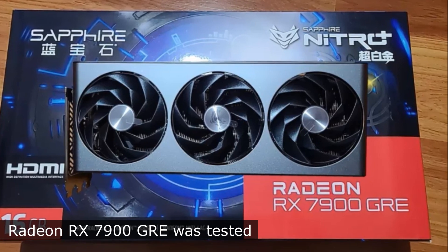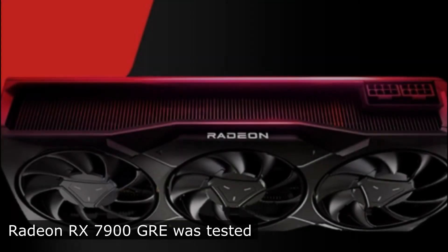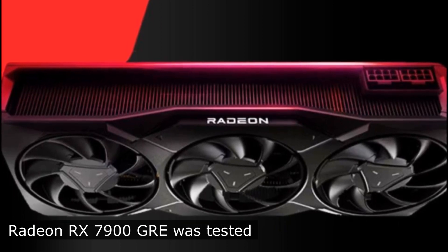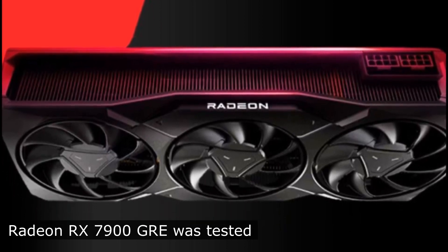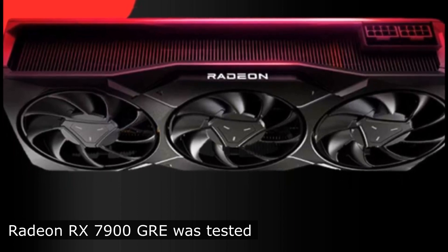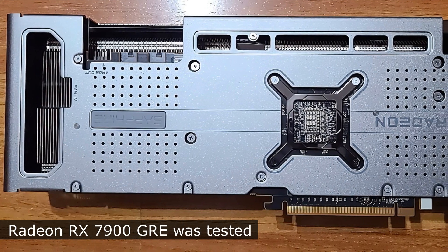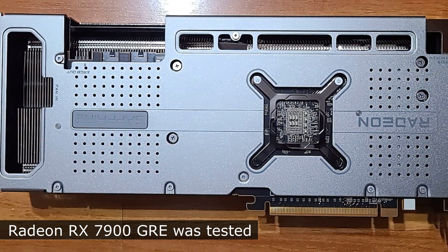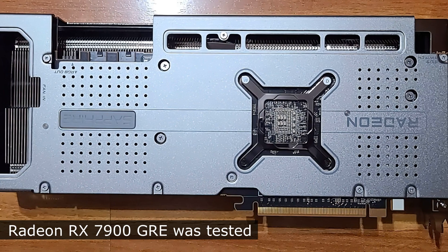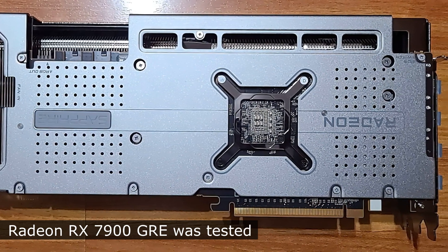the RX 7900XT will be 23% faster and the RTX 3080 10GB will be 4.5% behind the RX 7900GRE. At the moment, the Radeon RX 7900GRE is available in retail in China, but in other markets only as part of ready-made PCs. After performing calculations at minimum retail prices, experts found that the RX 7900XT may be a more profitable purchase than the GRE version.